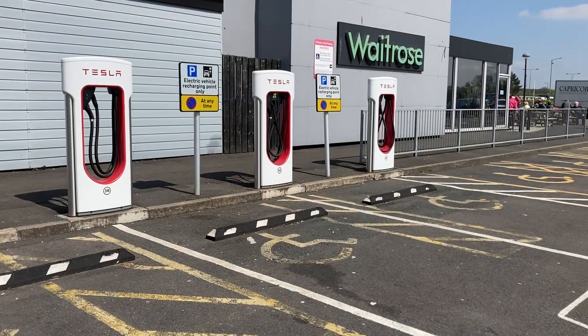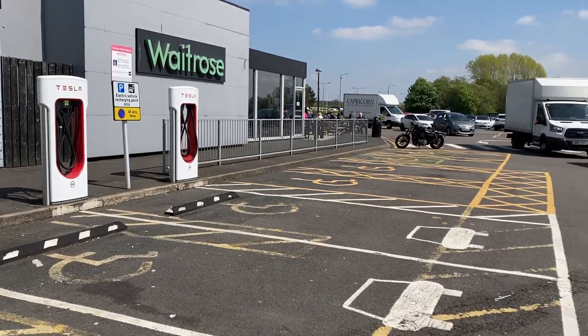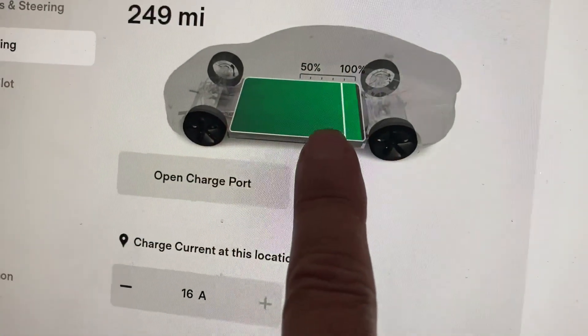There's never anybody waiting, so there's not an issue of stopping someone else from charging up. So I decided to stop charging to 100%, even though it is what Tesla recommends.